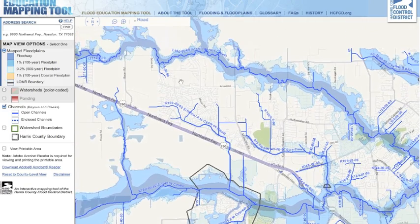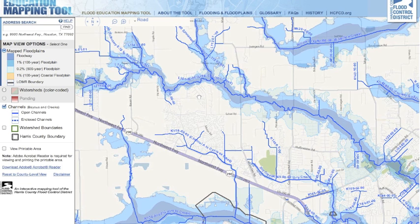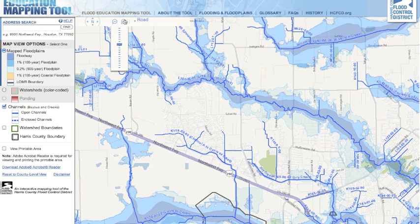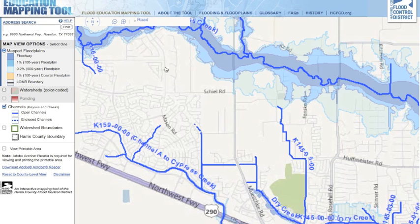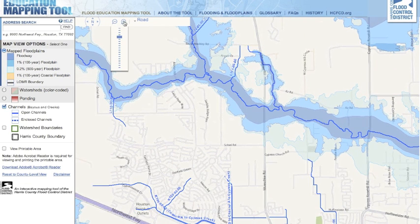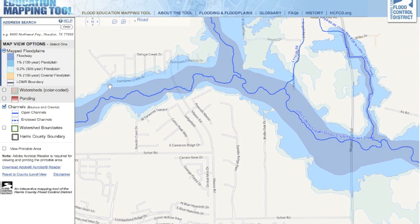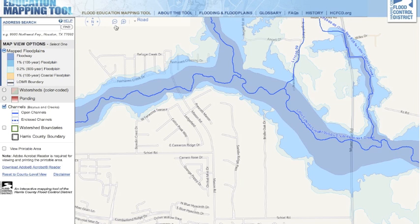Up here is Fairfield, which is high and dry. North of Fairfield is Lakes of Fairhaven — there are actually some areas north of Little Cypress Creek that should be in the 100-year floodplain, especially those properties in Lakes of Fairhaven that back up to the lakes or Little Cypress Creek. Those are in the 100-year floodplain.